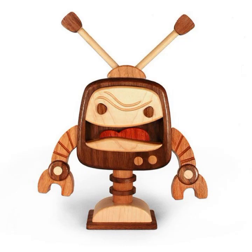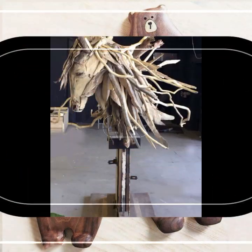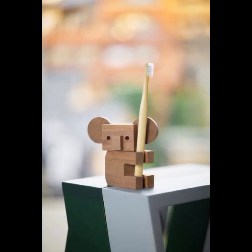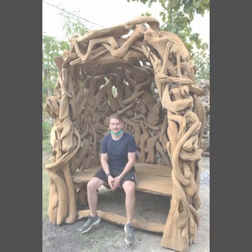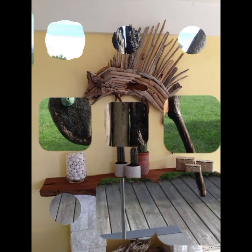Hello friends, welcome back to my YouTube channel. Today I will talk about the most beautiful, most trendy, most useful wooden projects. I'm back again with the most stylish, most demanding collection of beautiful and trendy wooden projects.